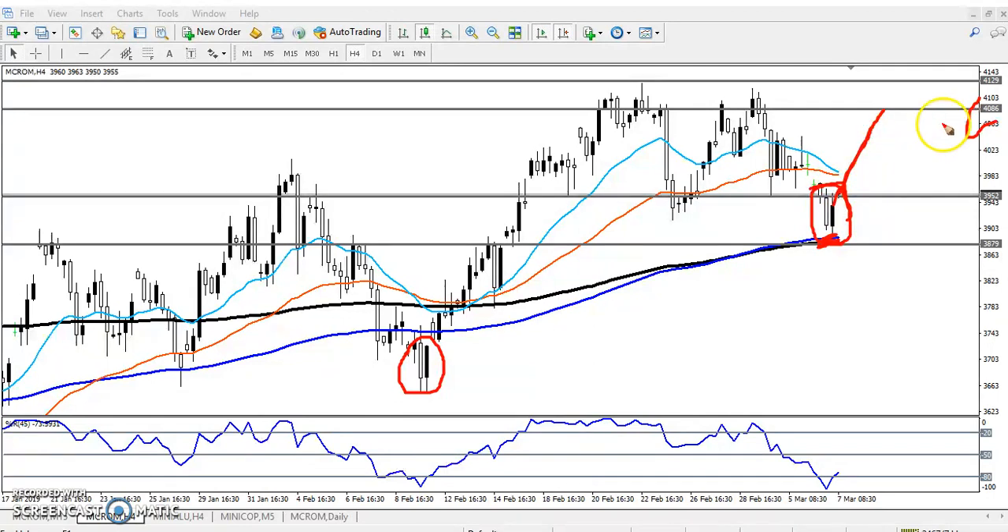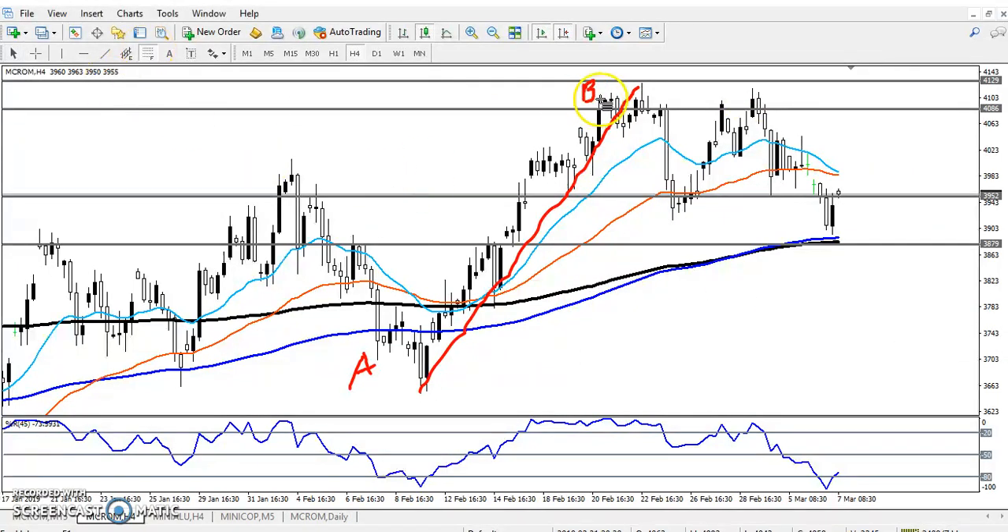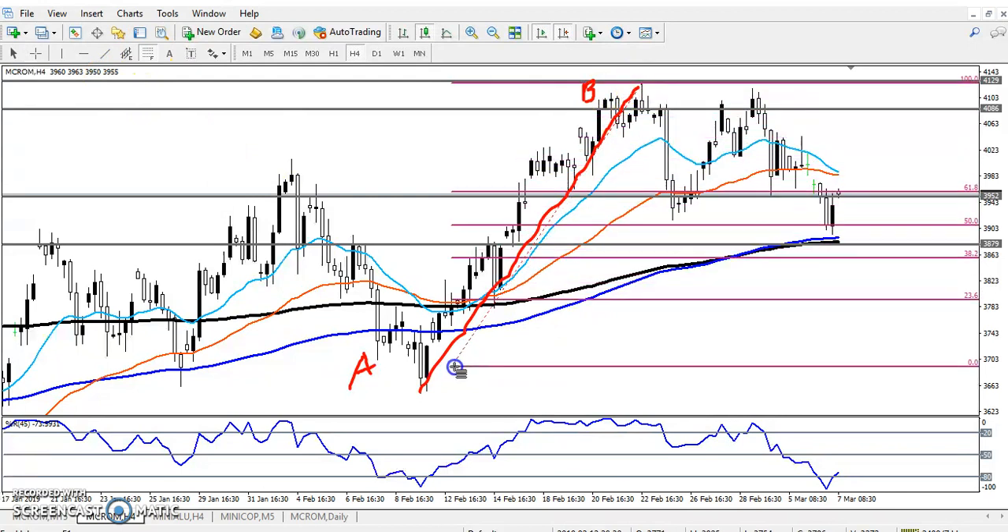Before they go toward the 4000 level, they may give a retracement. Let's see the retracement level of the previous wave. This is wave A — an impulsive wave. If we draw a Fibonacci by connecting this impulsive wave, this is the A point and this will be the B point.